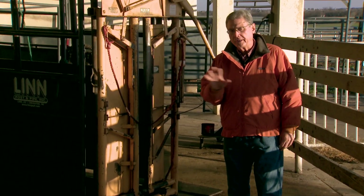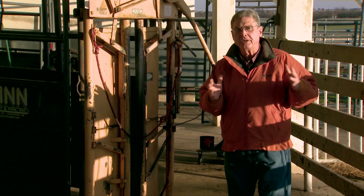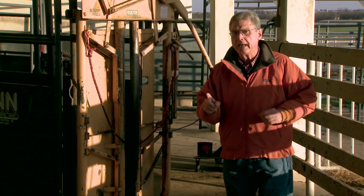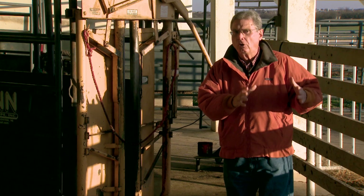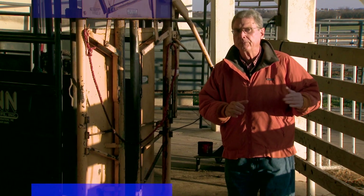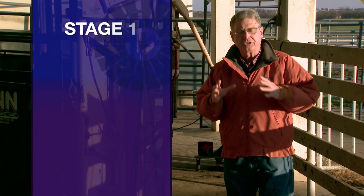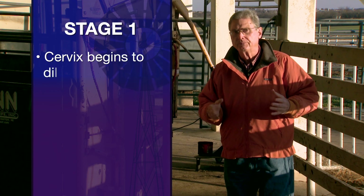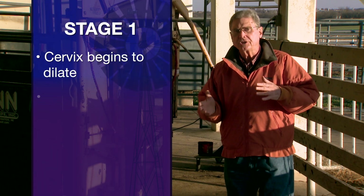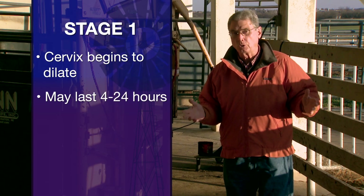The process of calving is basically divided up into three different parts or three different stages. Stage one is occurring before we see really anything going on with that cow or heifer, because stage one's biggest event is the dilation or the relaxation of the cervix. Scientists think that stage one may last as short as four hours, or as long as about 24 hours.